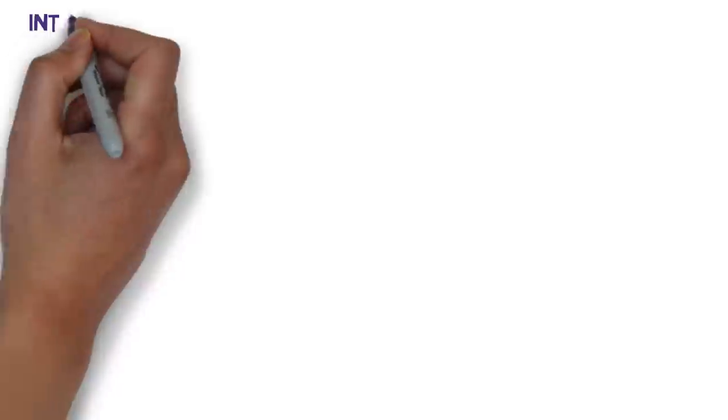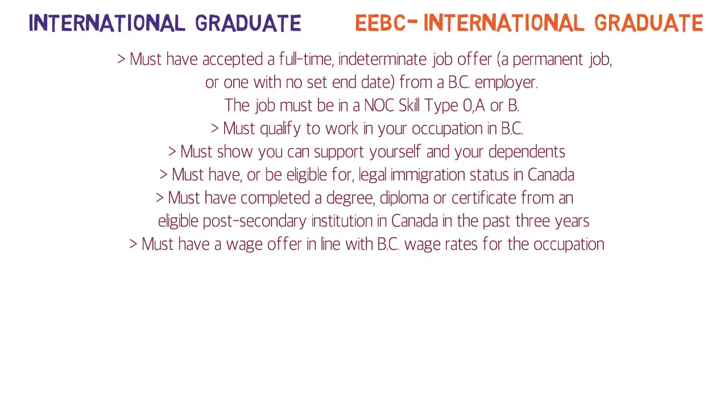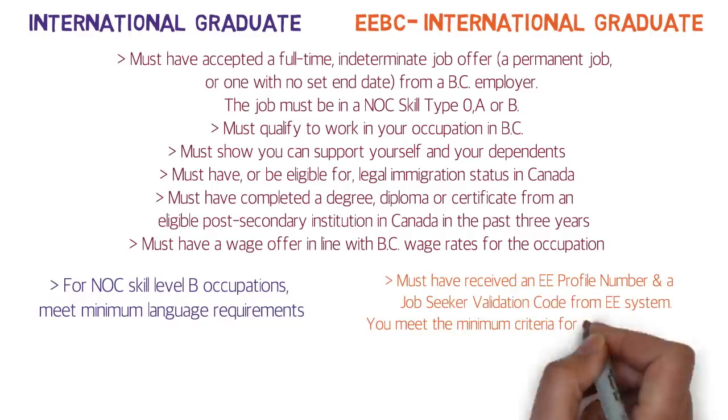For the International Graduate and EEBC International Graduate sub-streams, you must have a full-time job offer from a BC employer in a NOC type 0, A, or B occupation. The key differentiator is that you must have completed a degree, diploma, or certificate from an eligible Canadian post-secondary institution within the past three years. All other points are similar to the other sub-streams.